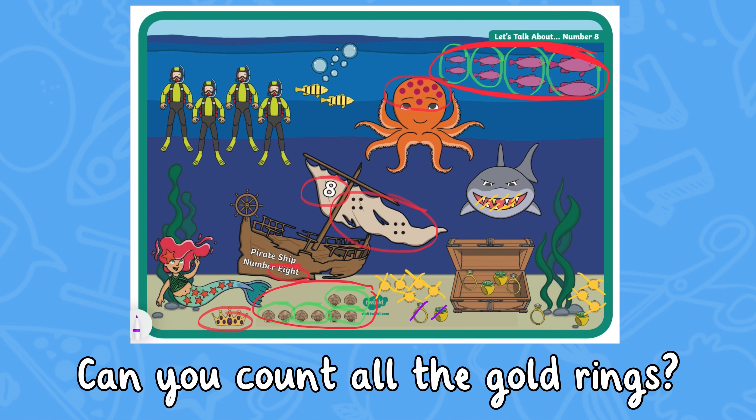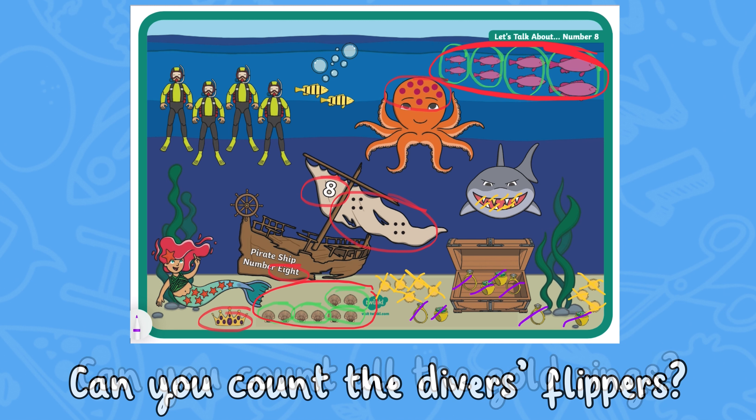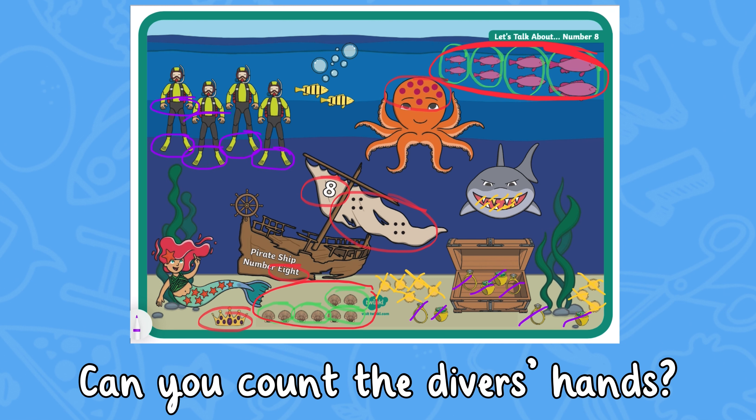You may like to prompt children by asking questions throughout the activity. Children can be challenged to think about the composition of the number 8, as well as practise their subitising skills.